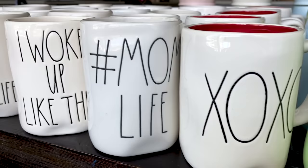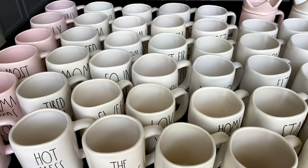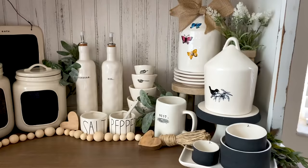Hi, my name is Marie and I am the face behind Simply Andrews on Instagram. I am a Rae Dunn collector. I've been collecting since late 2017 and I am excited to share my collection with you today.